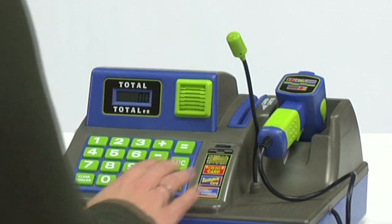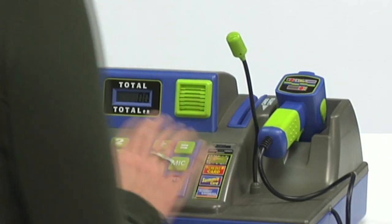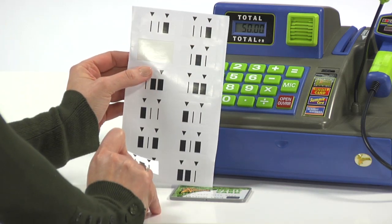If you need to do a price check, use the announcement loudspeaker to amplify your voice, just like in a real store. Use the handheld real barcode scanner to scan the included barcode stickers, each with a different price.